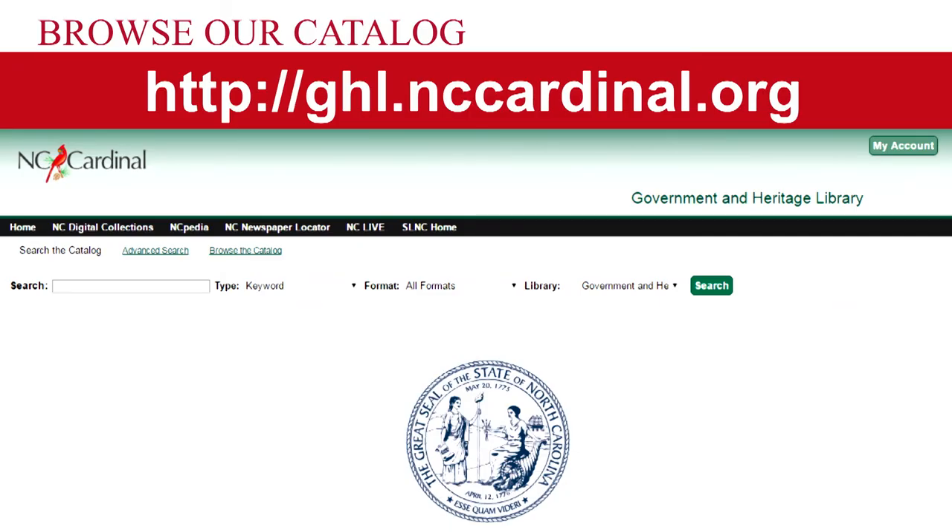You can also visit our catalog to see what materials we own and titles by going to http://ghl.nccardinal.org.